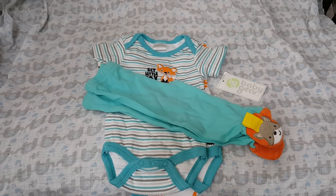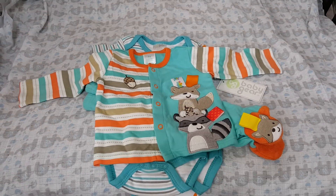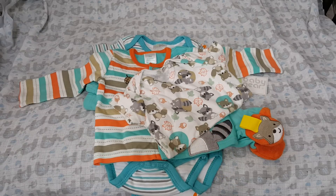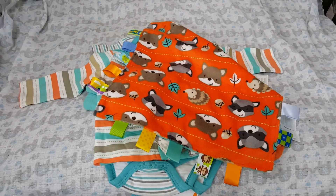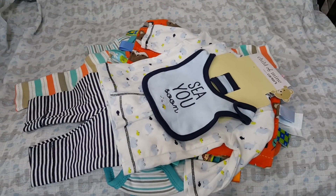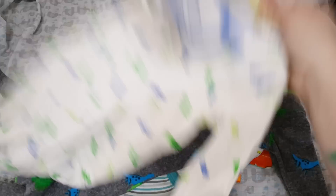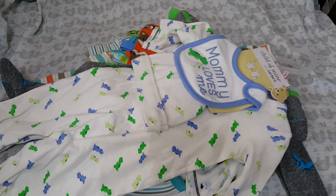We have this taggy outfit with the onesie and it even has a little taggy blanket thing. We have this three-month set, and then this three-month PJ — I love that PJ, it's so nice and feels so nice. Then there's this three-month dinosaur set.